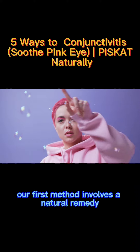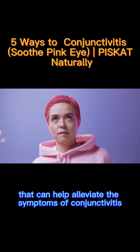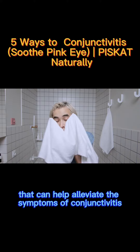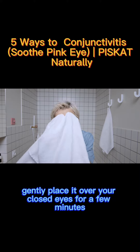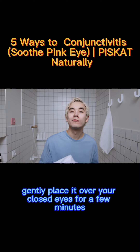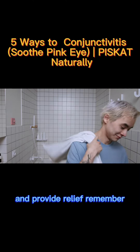Let's get started. Our first method involves a natural remedy that can help alleviate the symptoms of conjunctivities. Take a clean cloth and soak it in warm water, then gently place it over your closed eyes for a few minutes. This can help soothe the inflammation and provide relief.